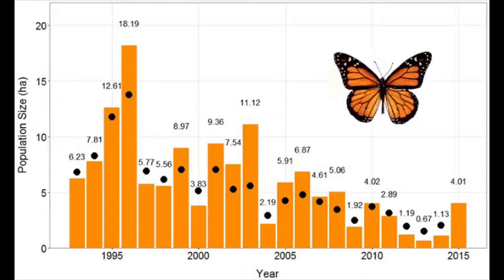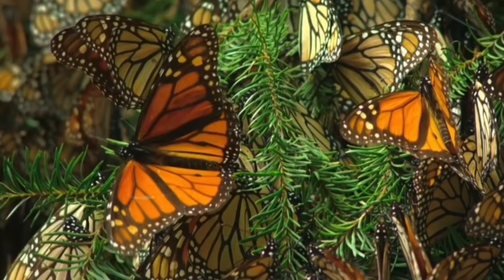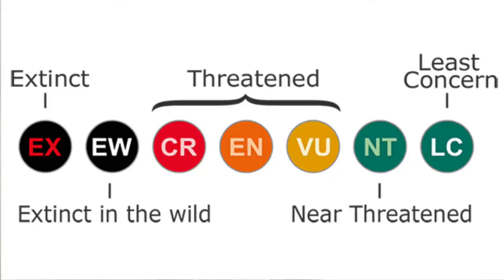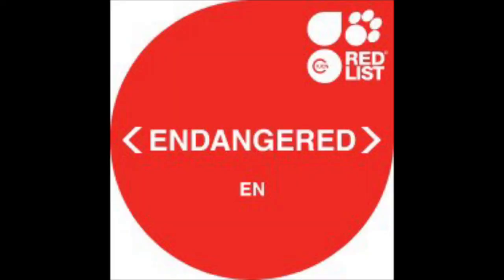Monarch butterflies were actually considered endangered for years, with their populations having dwindled between 20 to even 90% in the past decade. Populations living in different regions of North America have decreased with varying percentages, none of them being good. These insects were earlier listed as threatened under the Endangered Species Act, and only now have they been officially declared as Endangered.